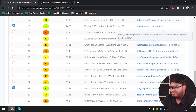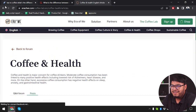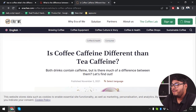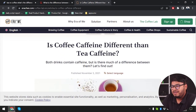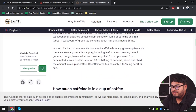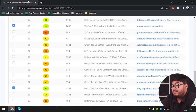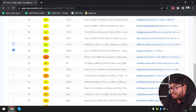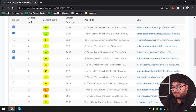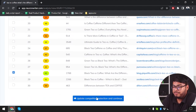One article with a bad score had only 44 words — 'Is coffee caffeine different than tea caffeine? Both drinks contain caffeine, but is there much of a difference between them?' We are not picking anything from Quora. After selecting articles with scores of 57, 56, 54, and 55, we are going to click 'Update Competitors', choose the selection, and continue.